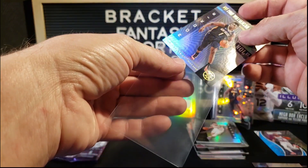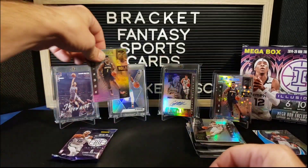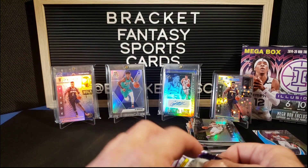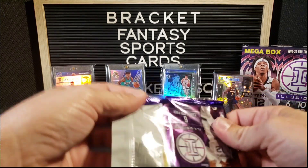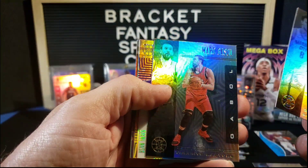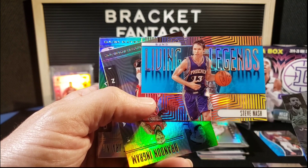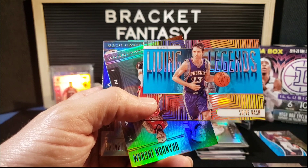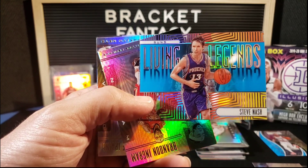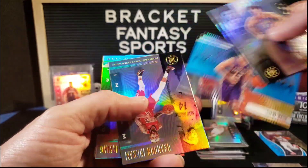I was telling somebody the other day I need to get one of those like three-thousand-dollar boxes of Prisms because I pull Zion like crazy, which is pretty nice. I have a silver Mosaic Ja from my last Brothers in Cards box. Gallinari, Mark Gasol, Steve Nash Living Legends — that is an awesome card, and he just signed a contract today to coach Brooklyn for four years. Very cool card.